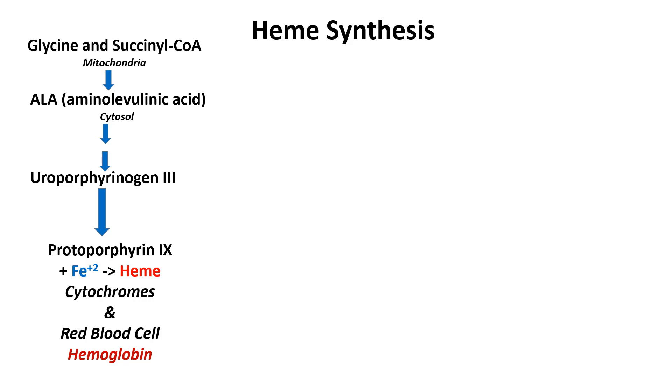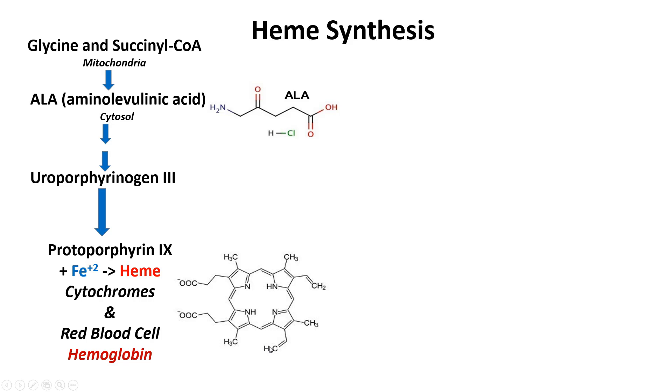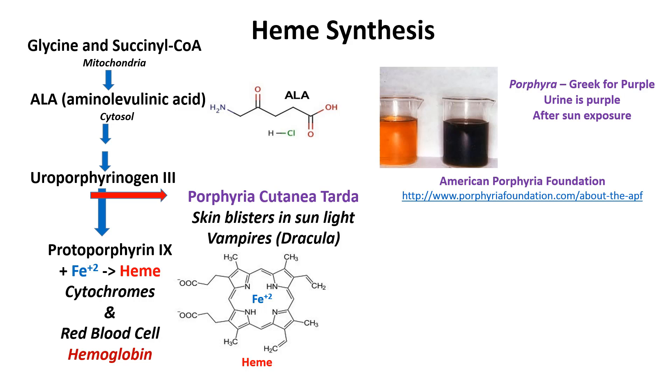The cytochromes also help us metabolize the drugs that we take. Heme is also an essential component of hemoglobin — it's needed to carry oxygen from our lungs to the rest of our body for metabolism and to keep us alive. Once iron Fe2+ binds in the protoporphyrin ring, you have heme.